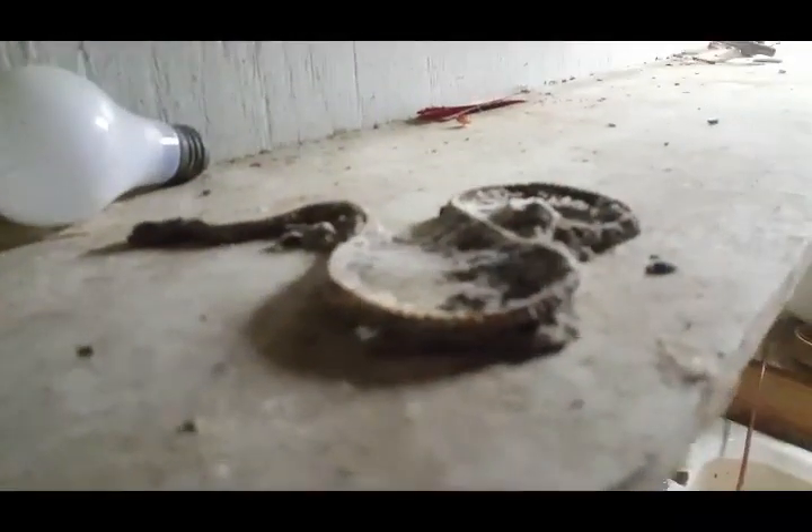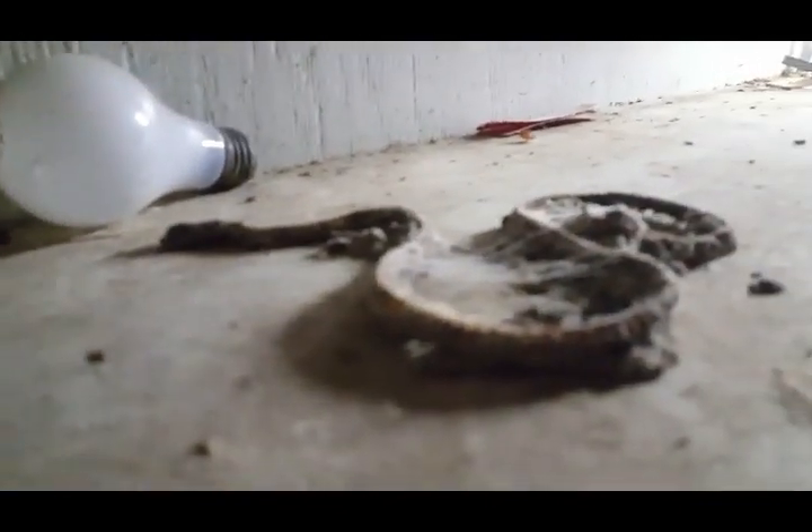Snake mummy that died in my basement. Poor fella. It's Calypso's fault — she brought him in.